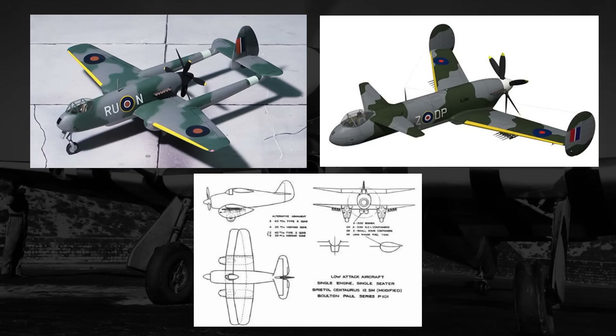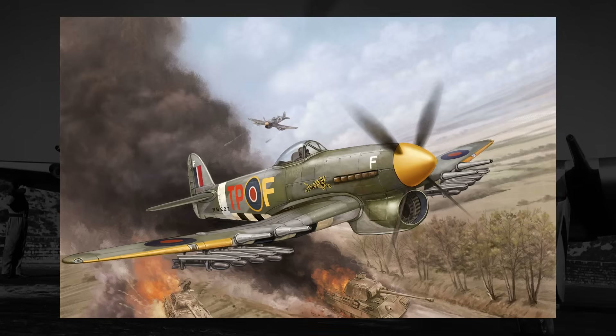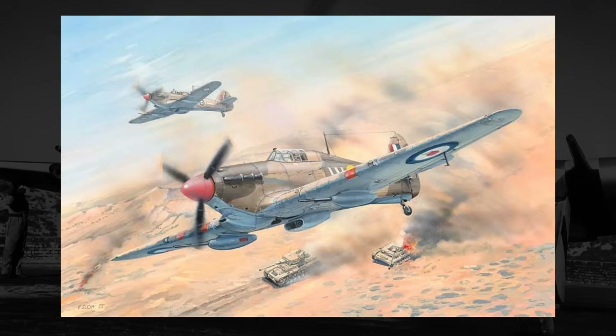Their collective stories began in early 1942, with a new British specification that a few websites list as specification F-642. However, this is probably not accurate, as the F denotes a fighter project, and the aircraft of the specification were to be ground attackers or bombers, which probably would have called for a B, P, or maybe even an A letter designation. More than likely, the specification did not last long enough to really receive an official classification number.